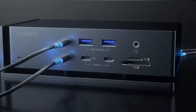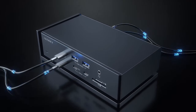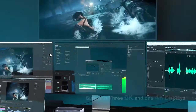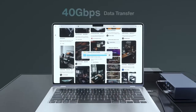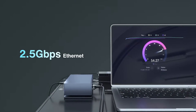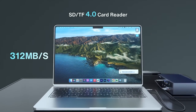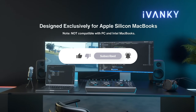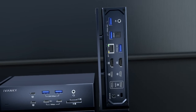Alright everyone, those are the best docking stations for 2026. Just remember, the best dock depends on your needs — speed, power delivery, ports, display support, portability, compatibility, and budget. Drop a comment with your setup, smash that like button, and subscribe for more laptop accessories and productivity guides. Thanks for watching, see you in the next one!